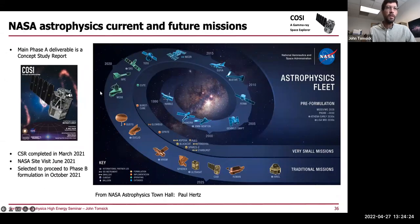The main deliverable from Phase A is the concept study report, finished in March 2021. We had a virtual site visit in June 2021, then started Phase B in October 2021. This shows COSI in line with previous missions — NuSTAR was a previous SMEX, IXPE was another SMEX just launched last year, and COSI is planned for this year, 2025.